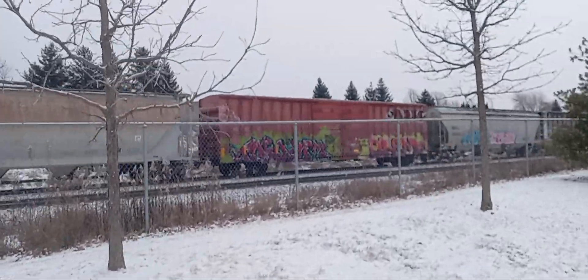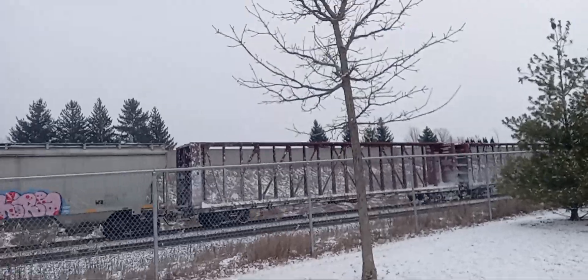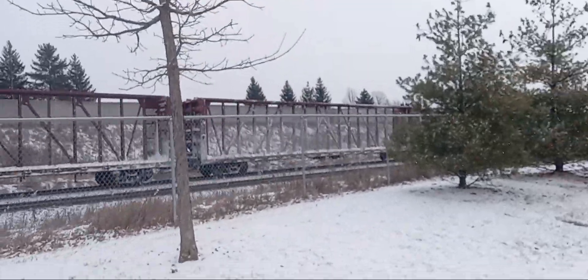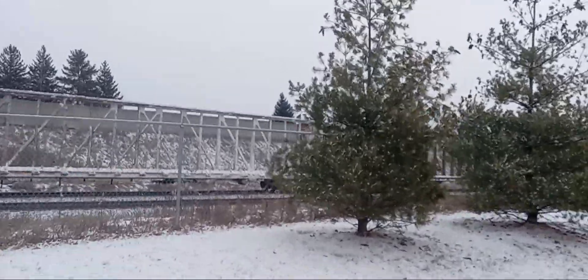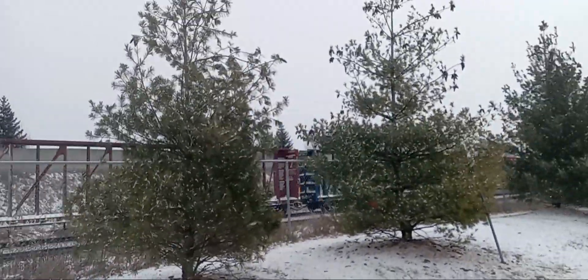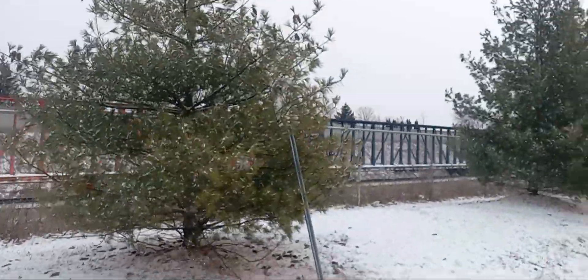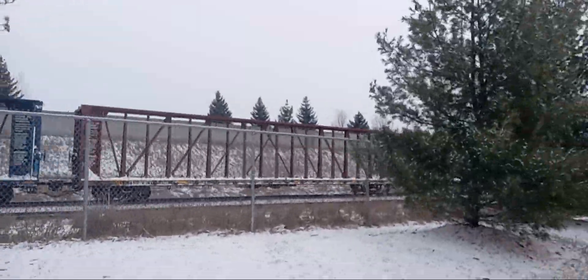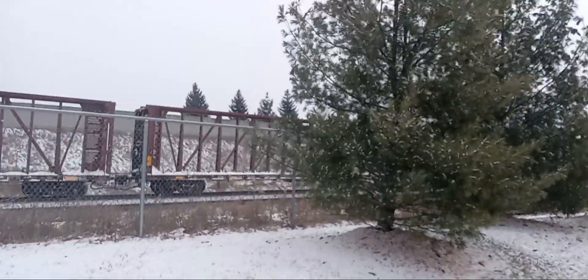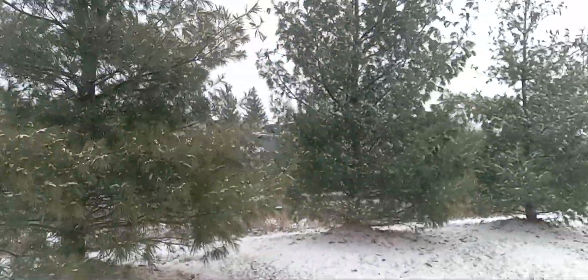As soon as this train goes by I'm going to wrap this video because I'm freezing cold and I can't stay out any longer and I haven't had my lunch yet. Our next train will be 570, which I'm not going to be able to get in the video because it'll probably be here by the time I leave, so I'm not going to bother filming 570. Besides, CN 570 is repetitive — there's no point filming it.